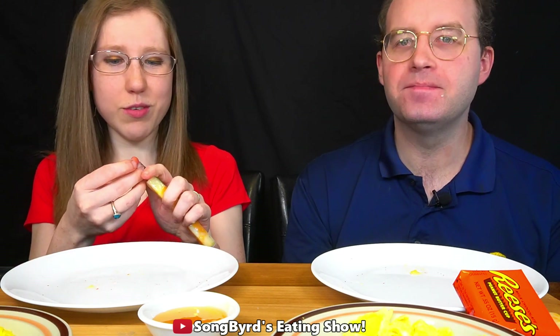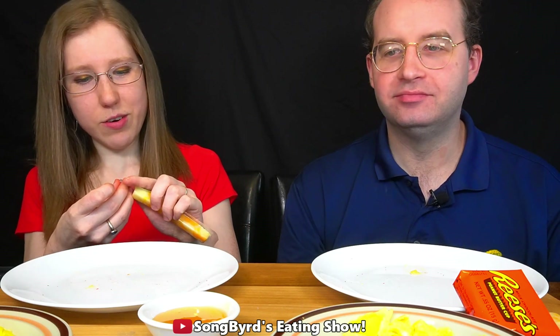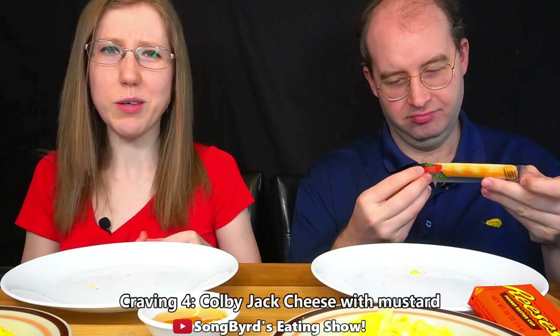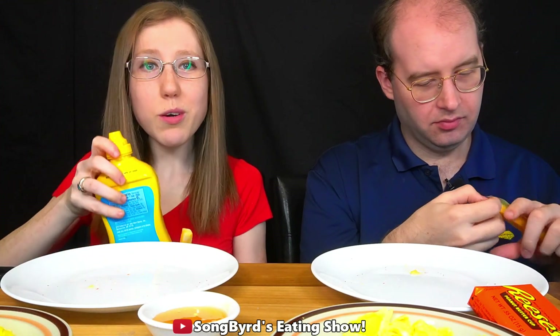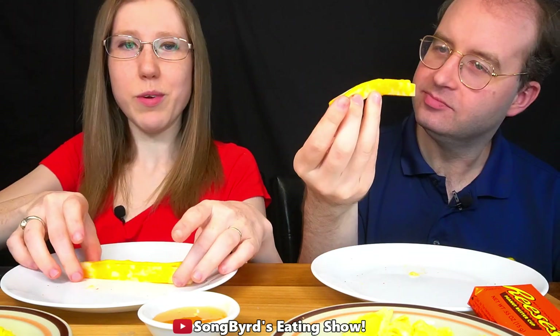This one came from a subscriber who was definitely a fan of mustard. She submitted Colby Jack string cheese — or Colby Jack cheese sticks — with mustard. I definitely think mustard and cheese go together, because hey, typically if I have a cheeseburger it's going to have mustard, ketchup, and mayo on it. But this is going to be an interesting one. Here we go.